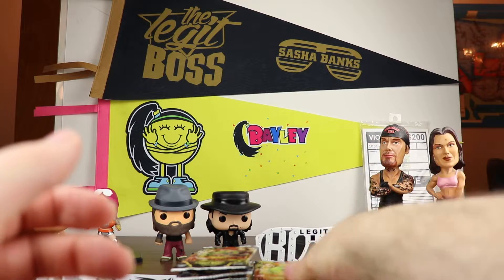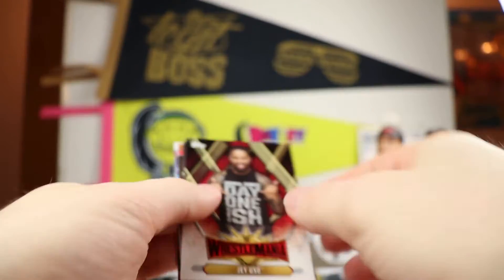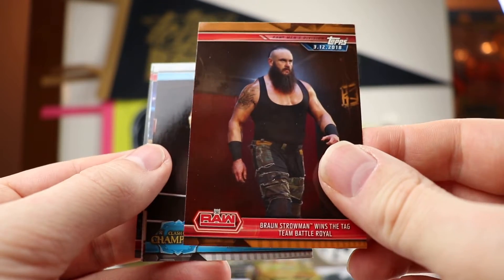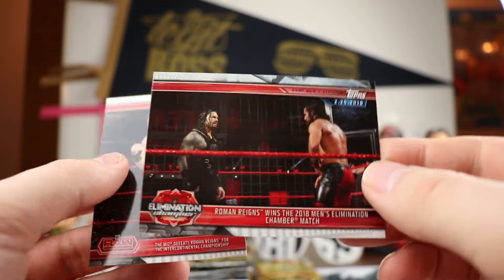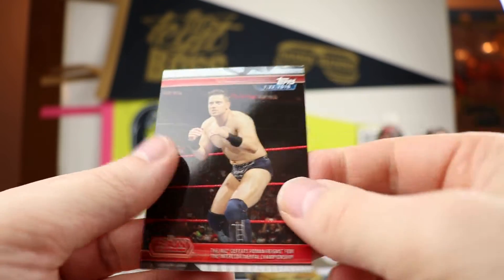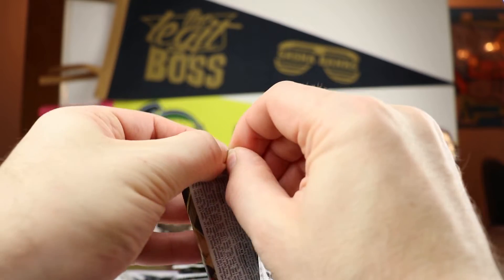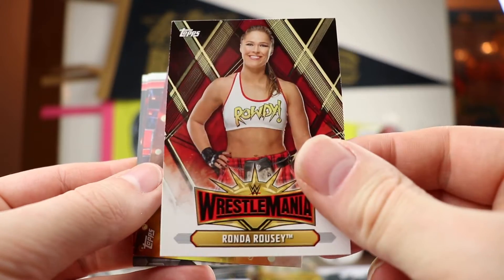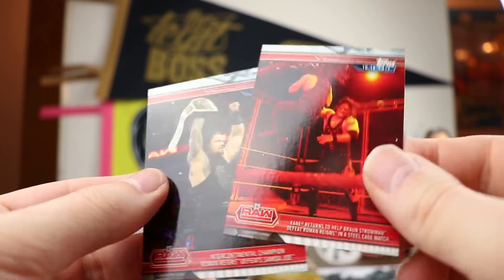There are group break spots available — one on Blowout Cards has already filled, and another is coming soon. This is the type of product designed for breakers; there's no way I could afford a $13,000 case myself, but I might take a shot on one spot. The big ticket item out of the case is also a trip — a ticket to WrestleMania along with a meet and greet and a prize bag. They don't say who you're meeting or where your seats will be, but it's a big part of that $13,000 price tag.